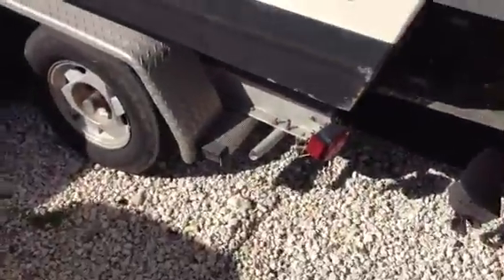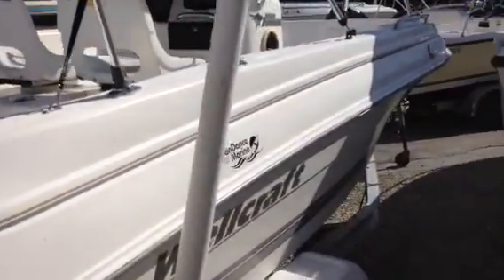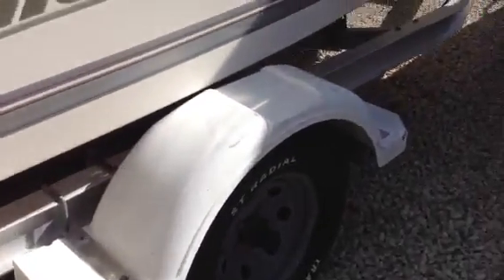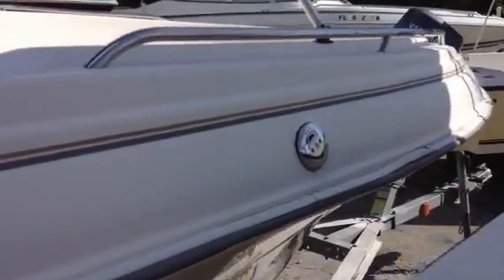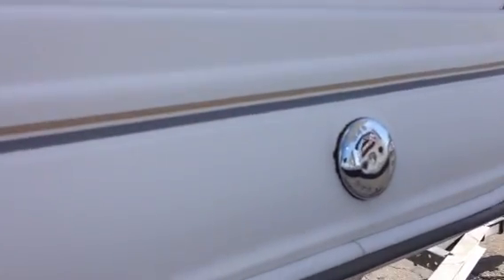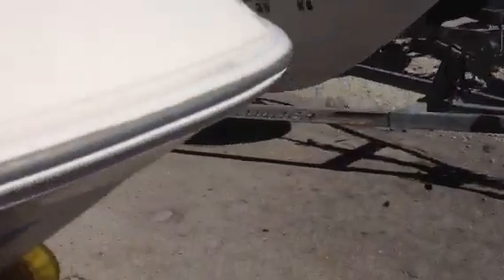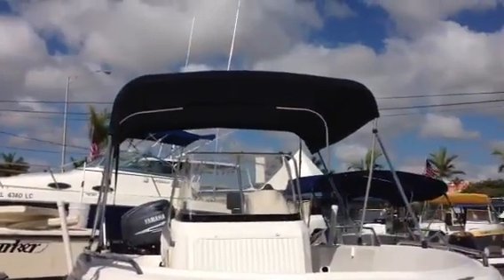I'm going to hop down and we'll get the starboard side of the boat. Here's the fuel fill. Bear with me here — it's a little cramped, I have a lot of boats here. And here's another shot of the bow and the bimini top.